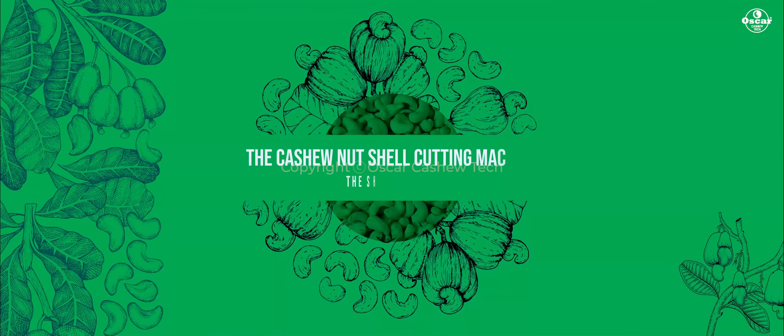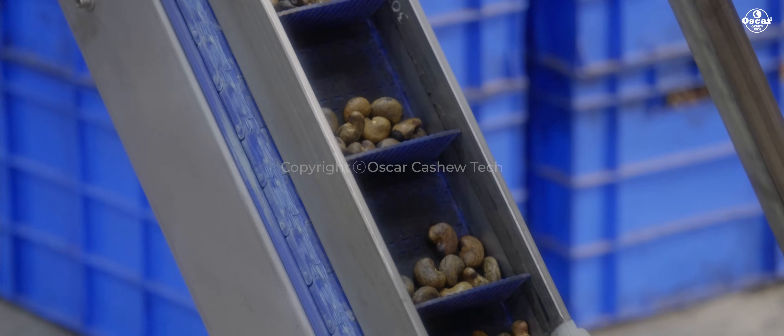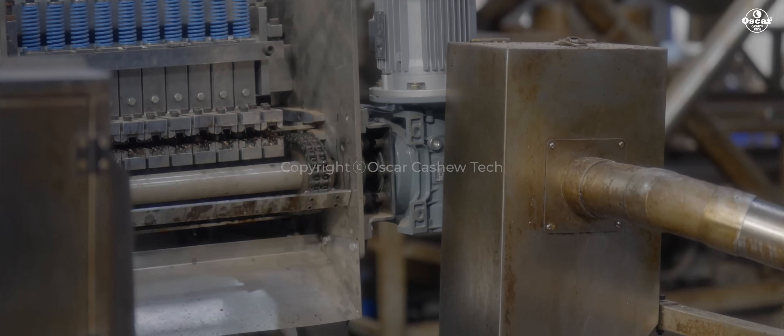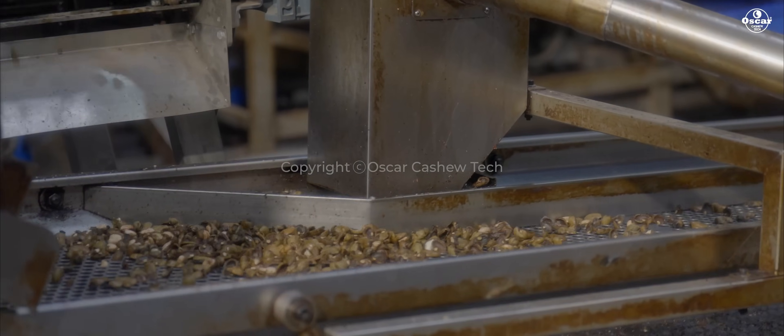The cashew nut shell cutting machine — the shell breaker. It orchestrates the liberation of cashew kernels from their protective embrace. With finesse, it cracks open the shells, granting passage to the essence of perfection and preserving their purity.